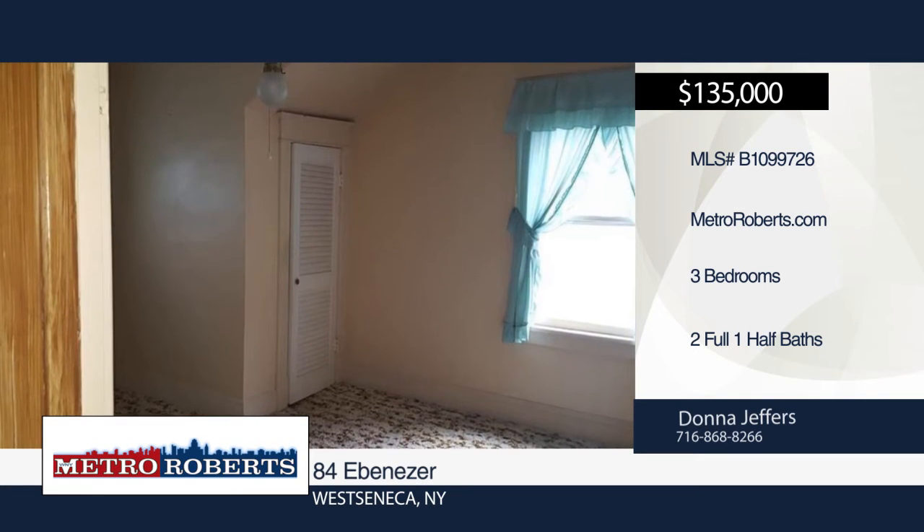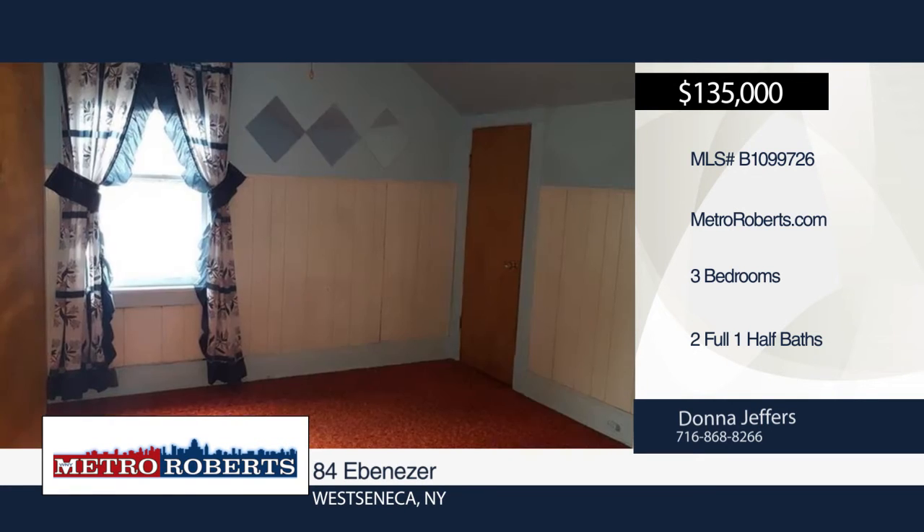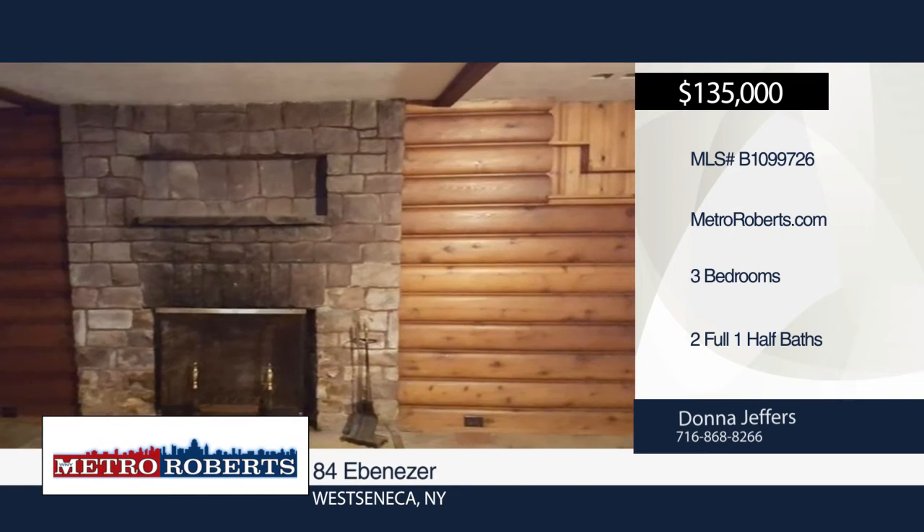The lot may be great for a pool, shed, or garage. Close to the bus route, churches, shopping, thruway, and schools. Make a choice with a call to Donna Jeffers.